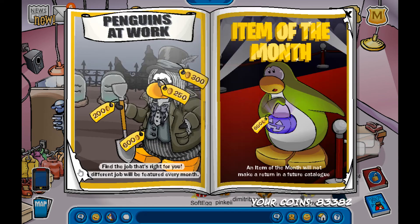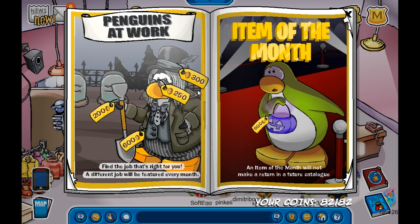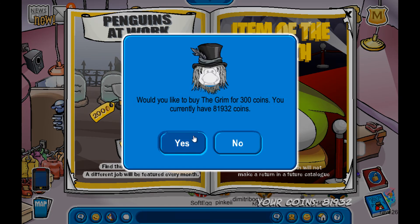If you go all the way back to the catalog, there's 'Penguins at Work' and the item of the month. The item of the month is an item that will never come back in a future catalog, so you should go ahead and get it — which is the Halloween basket, except it's purple for some reason. And then 'Penguins at Work,' which is a penguin doing work. Let me just get all of these.